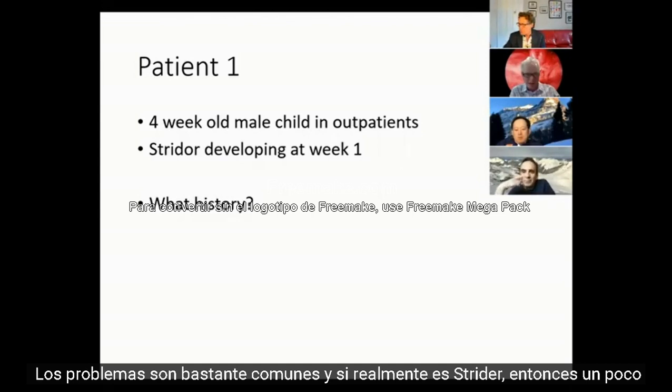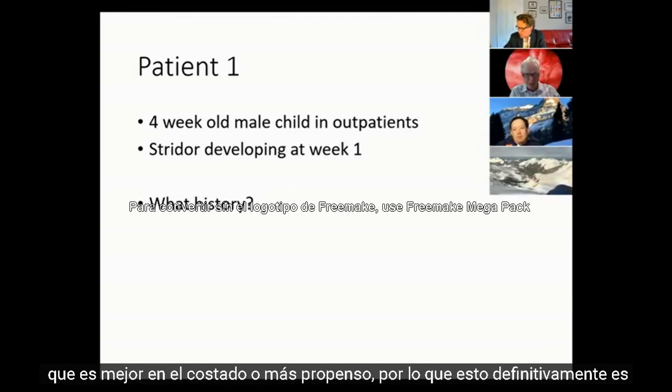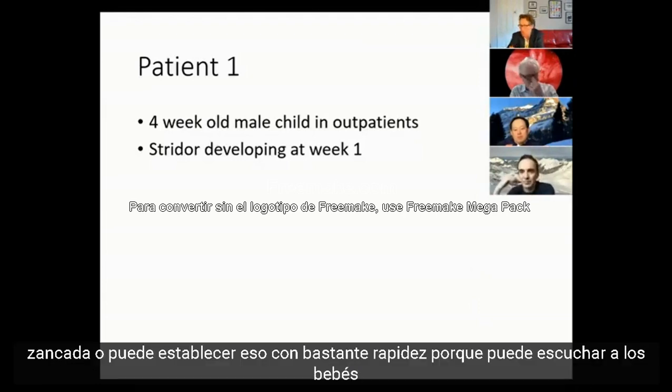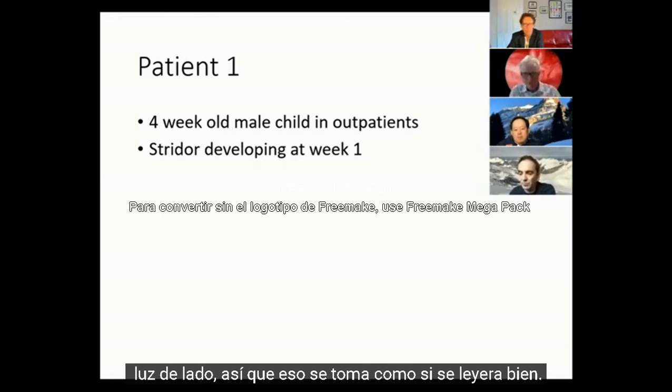If it's truly stridor, find out a little more about it - how much of the time it's present, whether it's positional. The vascular ring in Malaysia has a very characteristic positional stridor, which is better on the side or better prone. In this case, it's definitely stridor - you can hear the baby crying, and mum reports it's worse when the baby's on its back, so they tend to lay it on its side.